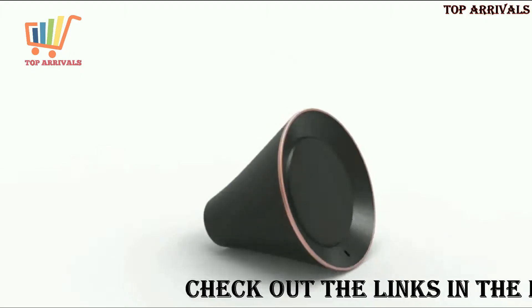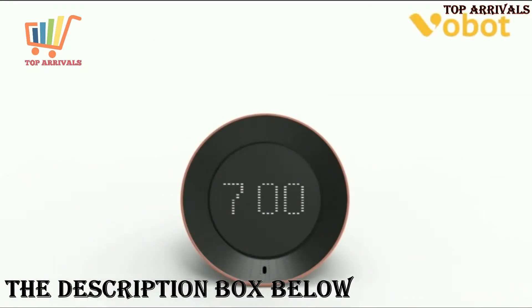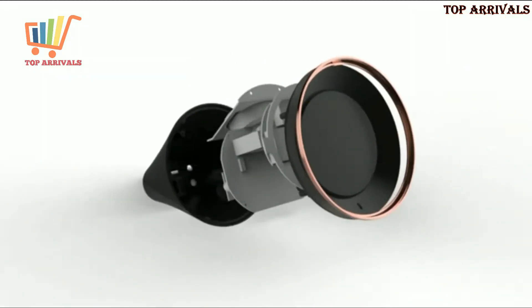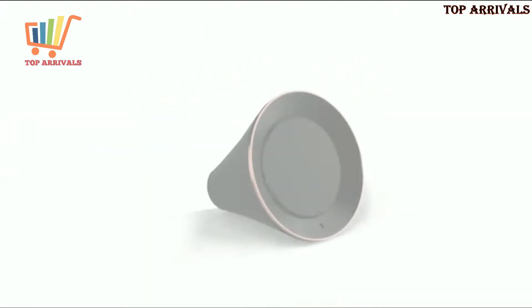Introducing VoBolt, the world's first smart clock with Amazon Alexa, which you can set alarms, timers, check the weather, read news, listen to music, and more. VoBolt is a revolutionary AI-enhanced voice interactive smart clock that helps you make the most of the day.